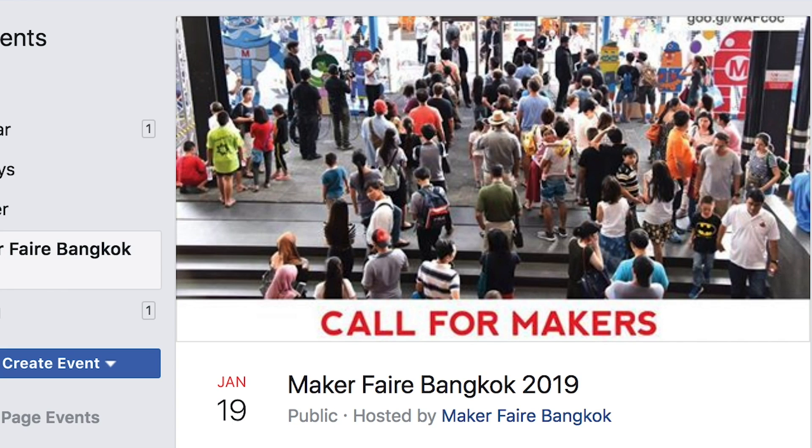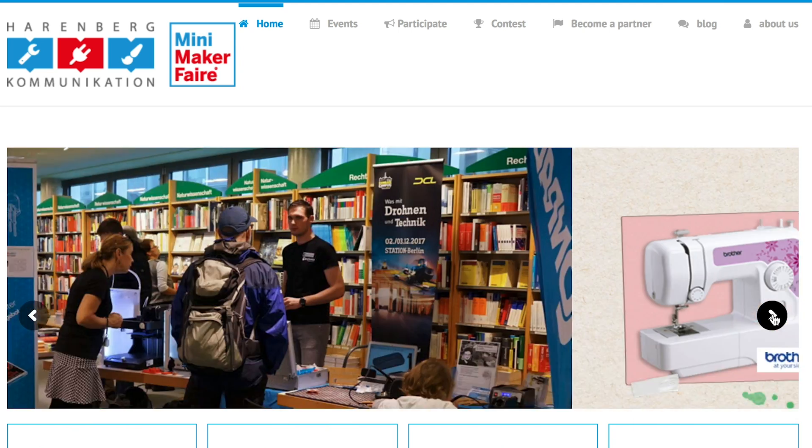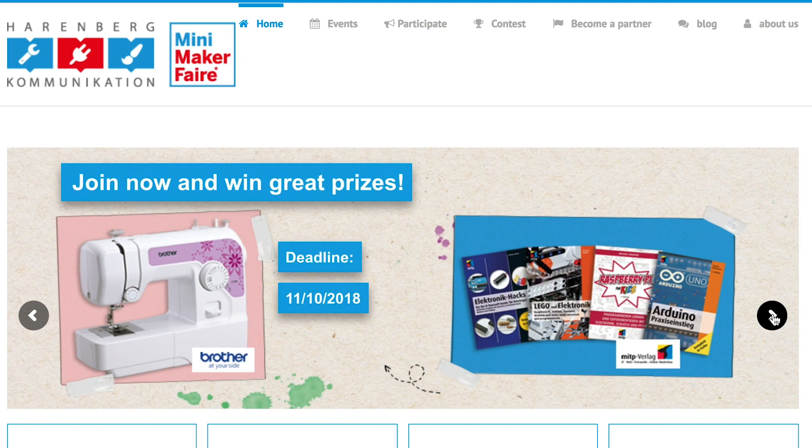Maker Faires! Coming up, we've got Maker Faire Bangkok on the 19th and 20th, and then Nuremberg, Germany on the 26th. If one's near you, go check it out.